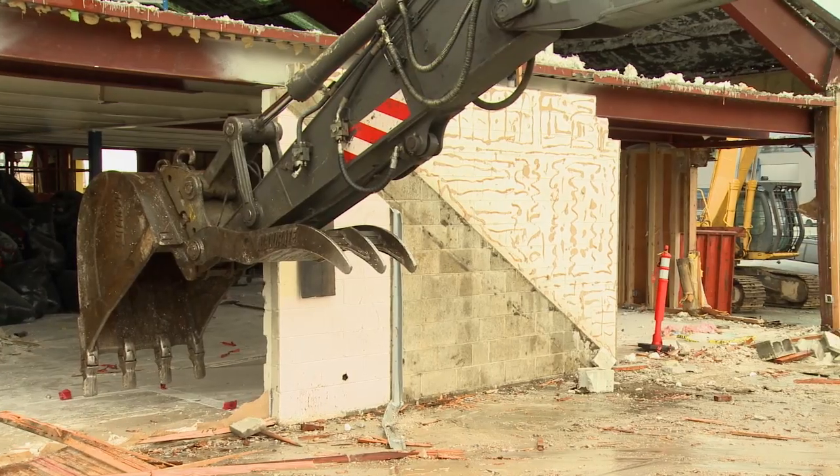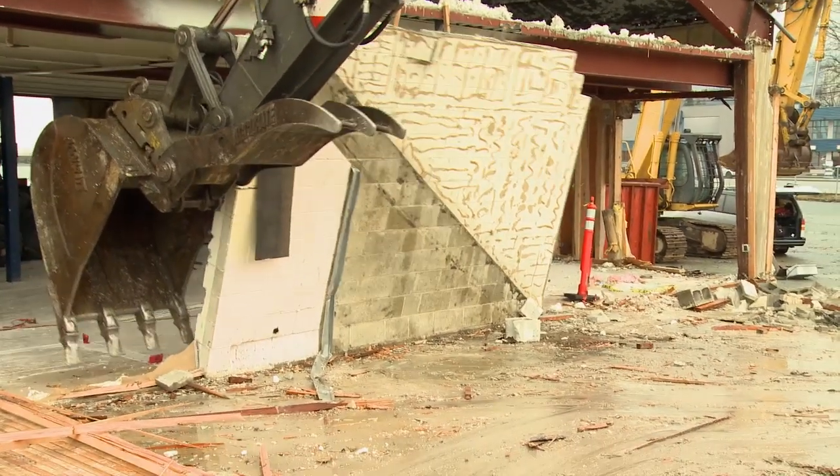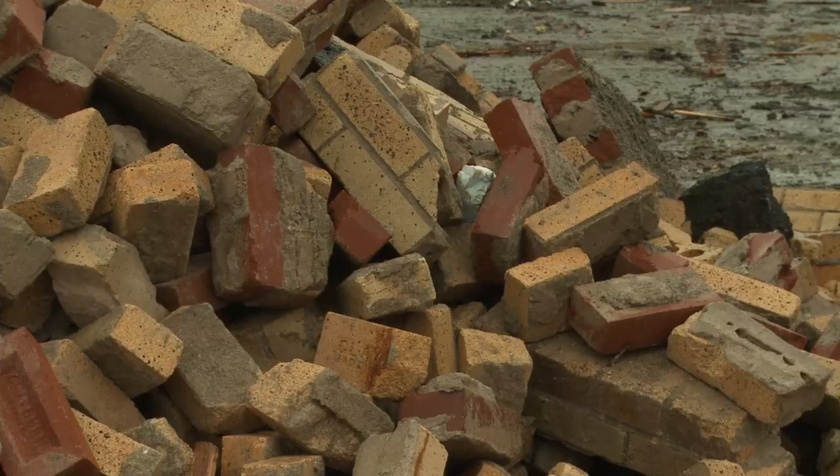At first glance, this job site looks like just another building demolition, but take a closer look. The piles of carefully sorted materials are signs of a new approach called deconstruction.